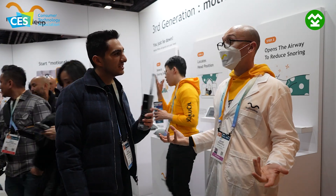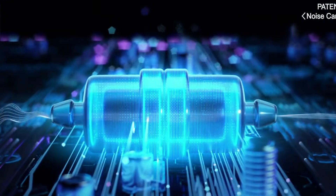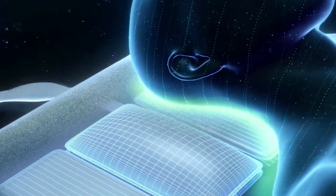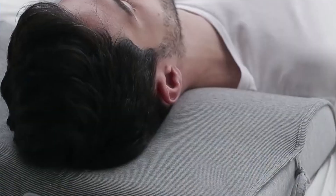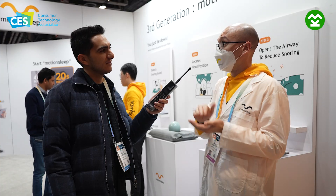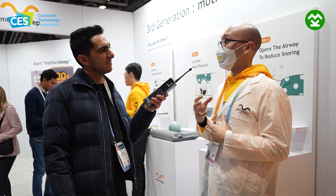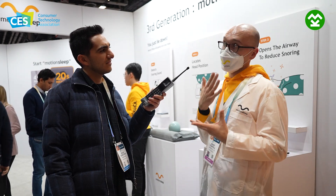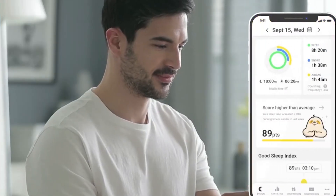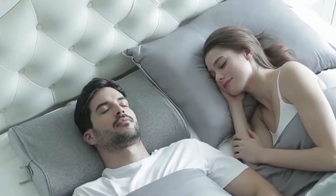It doesn't interrupt your sleep? It does not. The motion of the pillow is incredibly gentle, and the whole point is that you should wake up feeling more rested without ever knowing the pillow worked at all. The pillow itself is a really comfortable memory foam. It allows you to change the stack height when it's in its neutral position, so you can adjust it to your preferences. You can also adjust the amount that the airbags inflate to reposition your head — if you're finding it to be too much or too little, you can adjust that with the accompanying app.